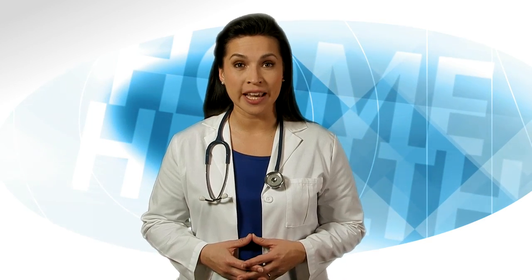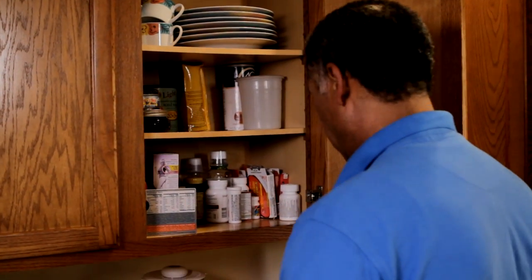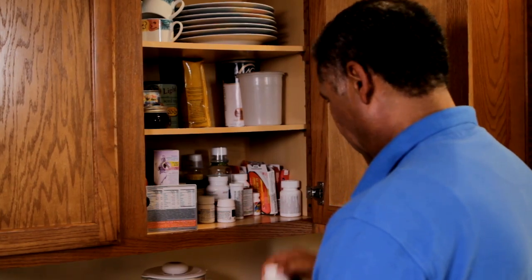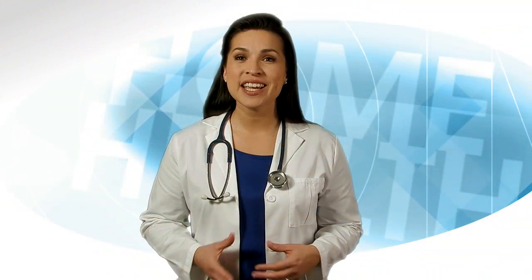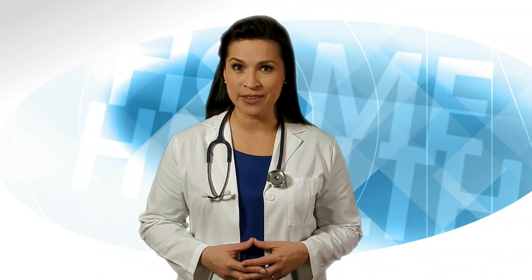Where do you store your medication — in the kitchen, bedroom, or bathroom? Check with your pharmacist to see if there are any special recommendations for where to store your medications. Sometimes the moisture in a bathroom or kitchen is not good for certain medications. Establishing a safe place for your medication and a routine for taking them is very important for your safety.